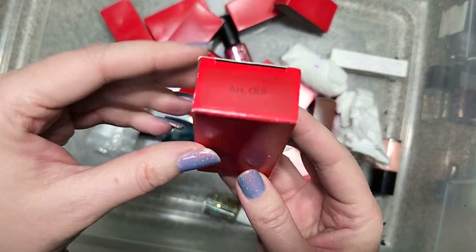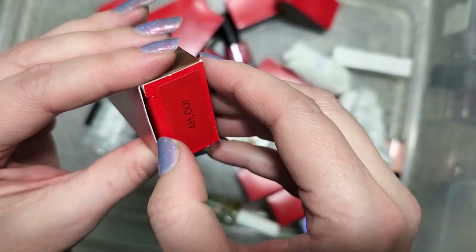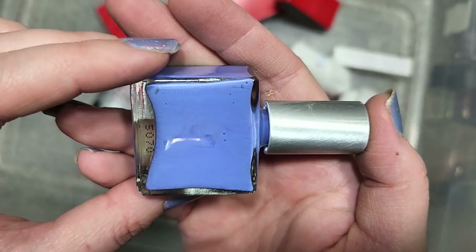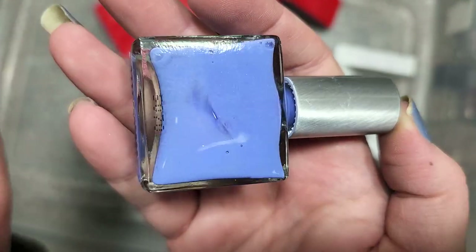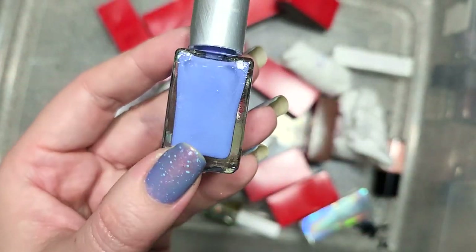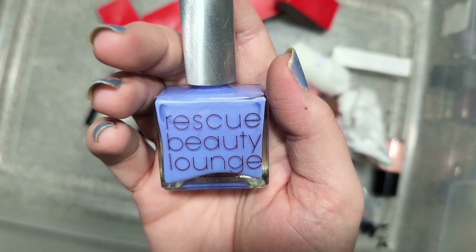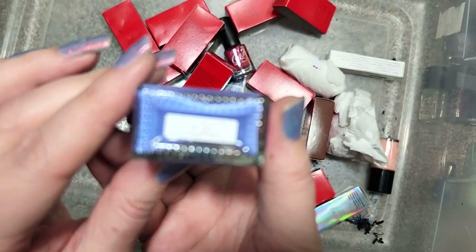Next up is another Rescue Beauty Lounge called Ah Oui — I think it's French. We have a stunning color — a beautiful light periwinkle, I would almost go cornflower but there's even more purple. This is just gorgeous. It is a cream polish, but this color might have to make it to my favorites — I absolutely adore colors like this. It's in that blurple family, a mix between blue and purple, and those just really are so striking to my eyes. So that is going in the keep pile. That's Rescue Beauty Lounge Ah Oui.